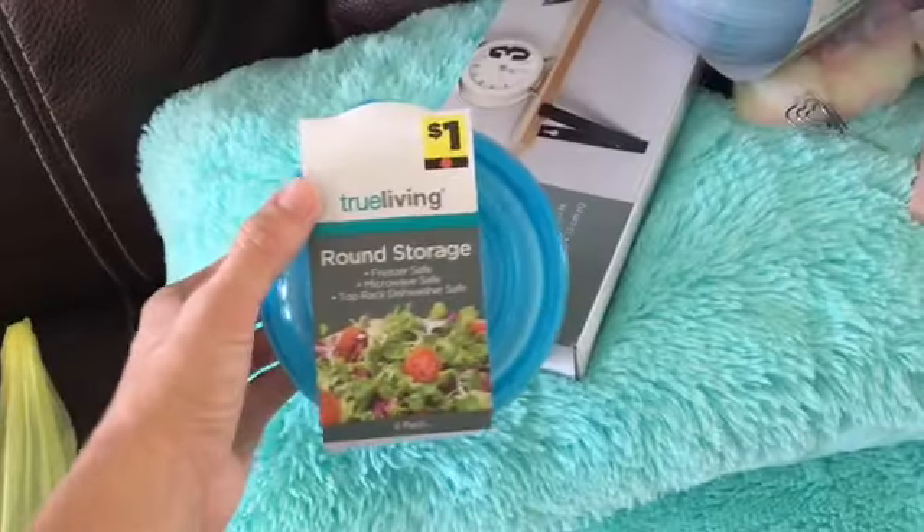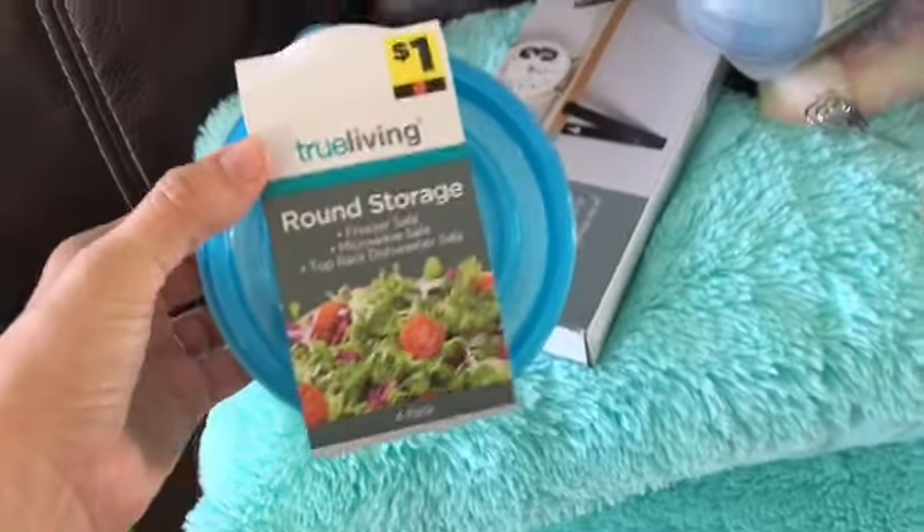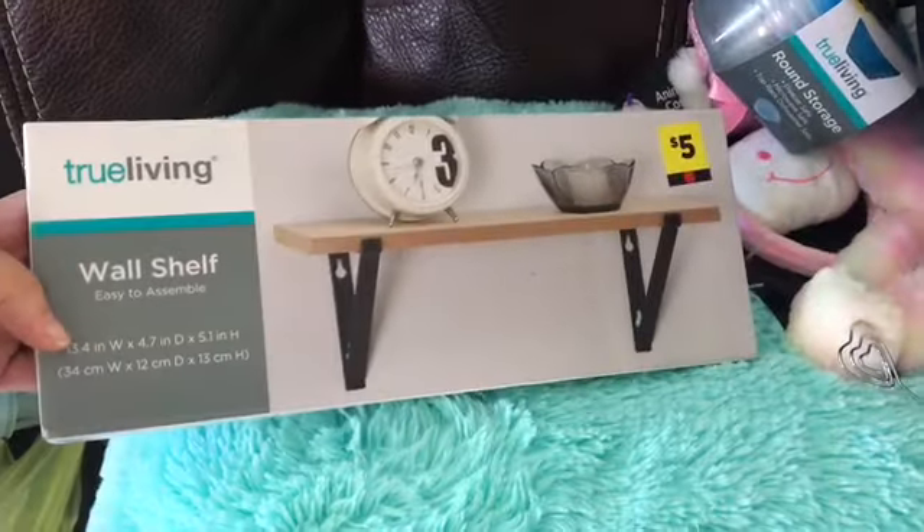Found some storage containers, which I needed. And found one of the wall shelves, and I was excited to find that.